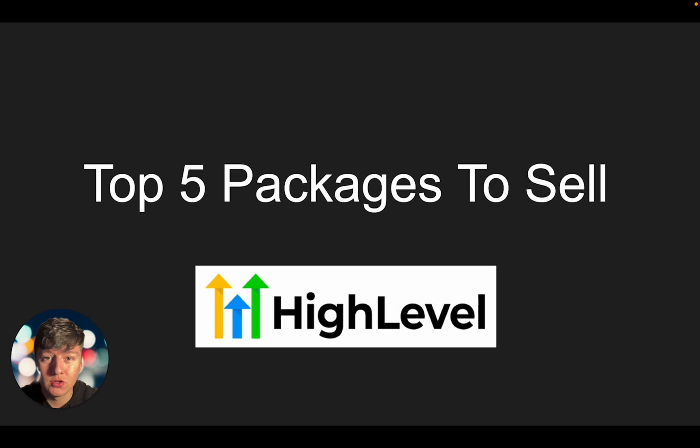Those are the top five packages you can sell with Go High Level. Since Go High Level has a ton of features, you can get really creative with what packages you want to sell — but just remember, keep it as simple as possible at the very beginning. Don't overwhelm your client with a ton of things they don't need; include a couple of things that complement each other, package them together, and offer it to your client. In the future you can upsell them on other features, slowly introduce new things, and start charging more — either by jumping on calls with them or by simply sending out emails to your clients.